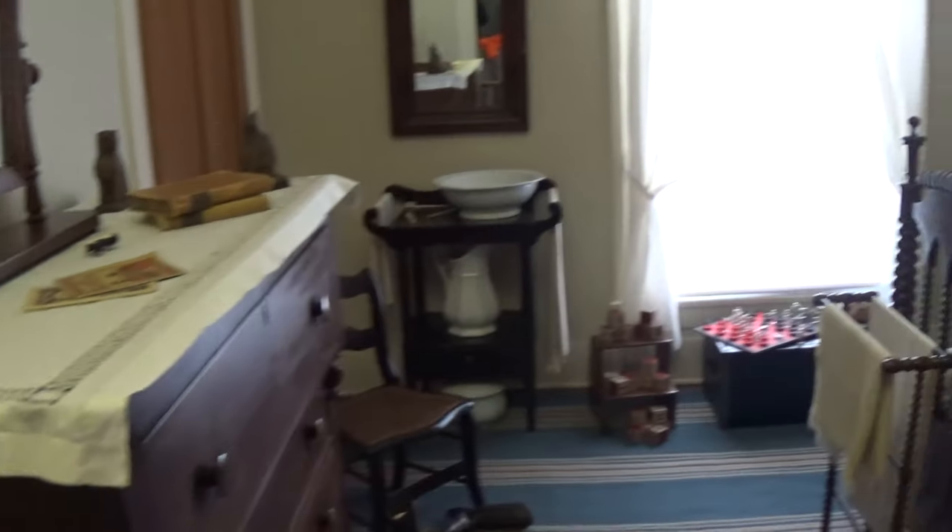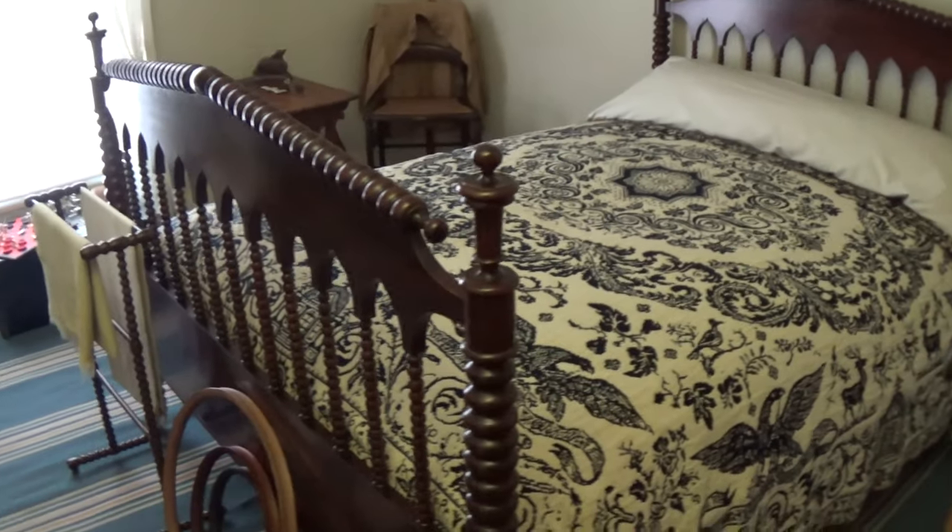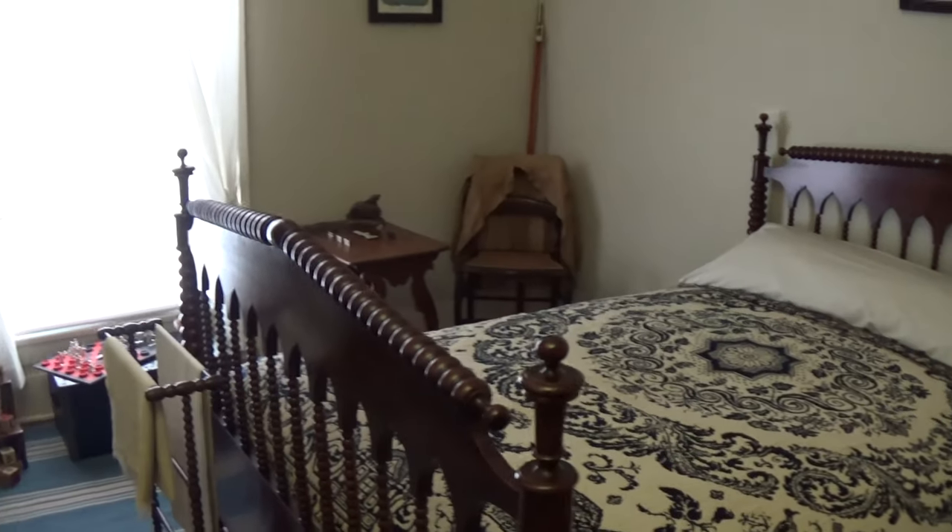We've got these wooden doors in the hallway. They were family closets in those days. Inside the boys' room there is a wooden door that goes to a walk-in closet.